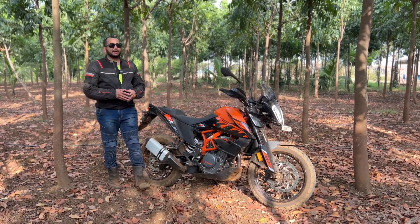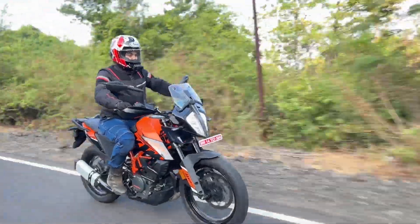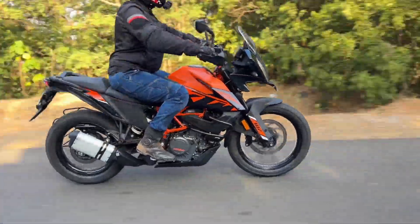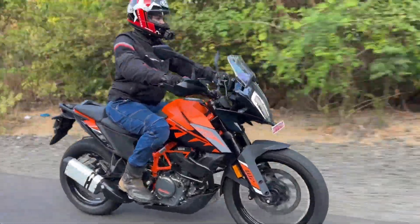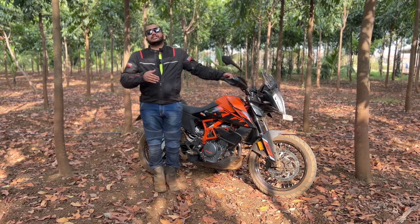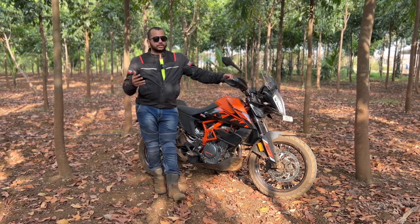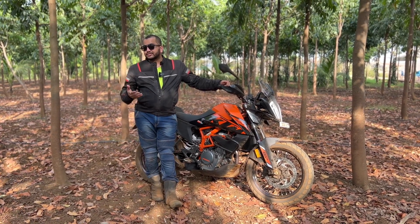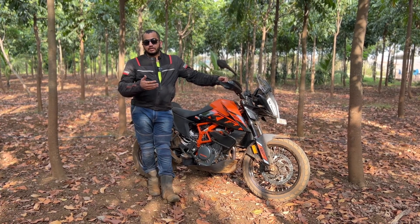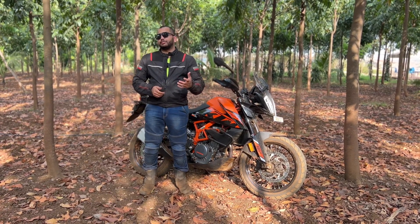Hello everyone and welcome to Shifting Gears. Finally, we are with KTM's 390 Adventure SW — the spoked wheel variant with fully adjustable suspension at the front and at the back. Ever since KTM launched the 390 Adventure, there were a lot of people asking for spoked wheels for better off-road experiences and also a fully adjustable suspension setup, because the bike overseas did get it but we here in India did not get that premium part.